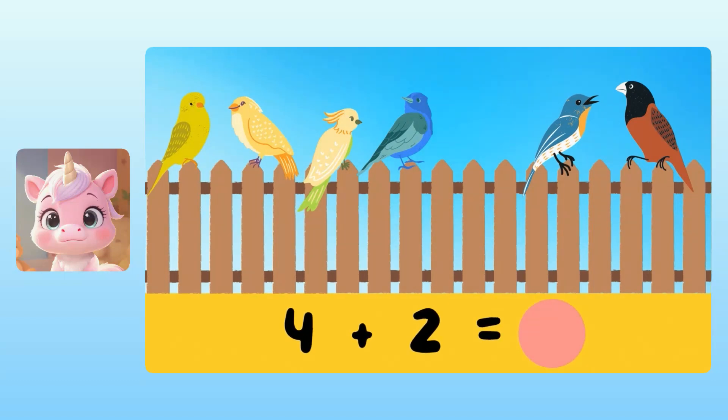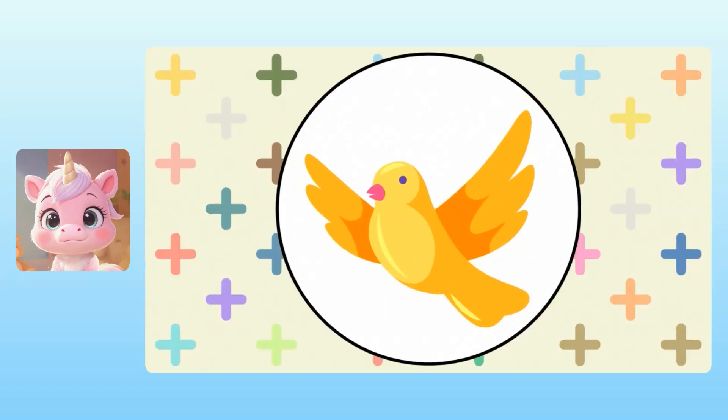Yuna, do you know what four plus two equals? Take your time. It equals six birds! Spectacular! So that means there are six birds on the fence altogether. Congratulations! You've earned the bird award for adding with birds. Hooray!